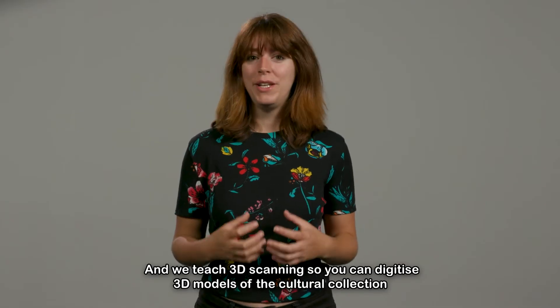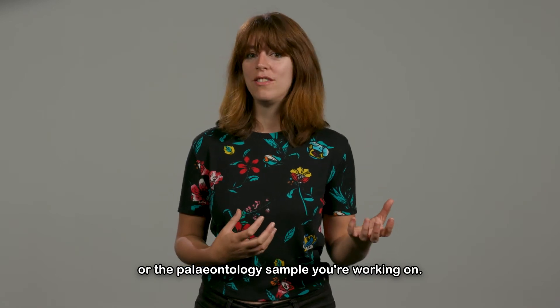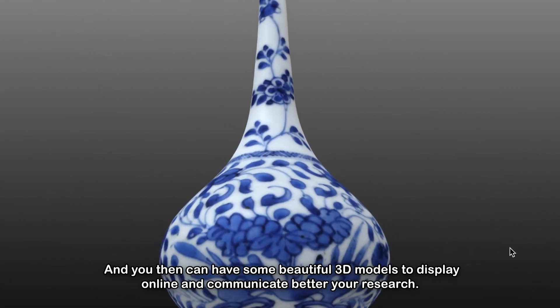And we teach 3D scanning, so you can digitize 3D models of the cultural collection or the paleontology sample you're working on. You can then have some beautiful 3D models to display online and communicate your research better.